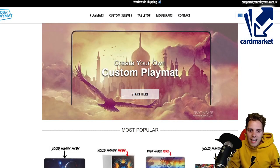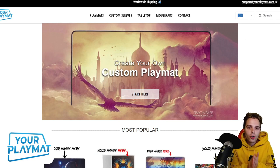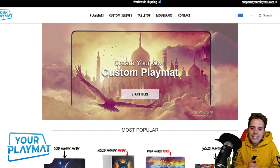The next sponsor is YourPlayMat.com — the website if you need to create your custom playmat. Everybody wants a unique playmat, and you can design and upload images onto this website to create playmats from scratch. Be sure to check it out and use coupon code ZAPDOESTCG10YP to get 10% off your next order.